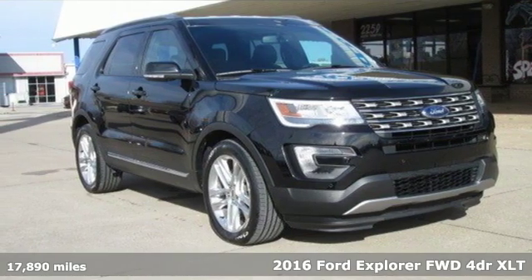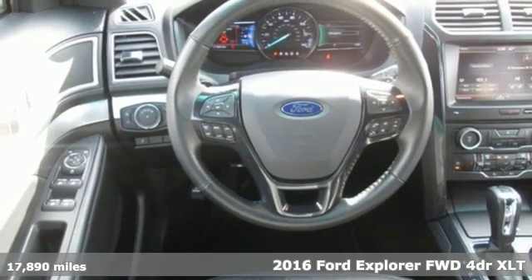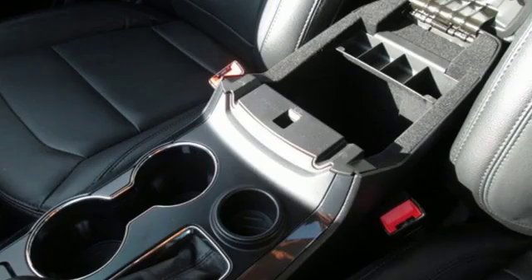It's a 2016 Ford Explorer, aptly named, handsomely appointed. When people talk about the beautiful scenery, they'll be talking about this Explorer, too.